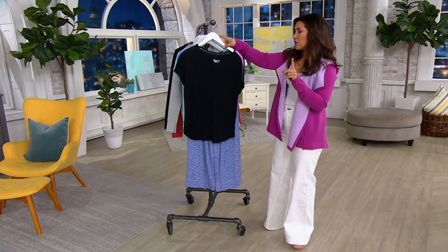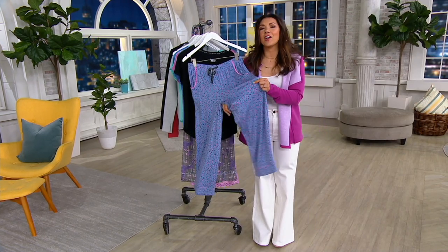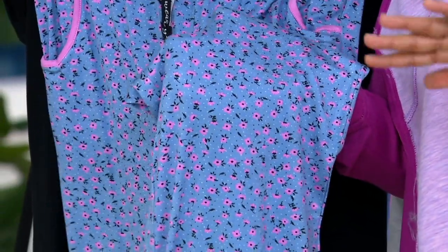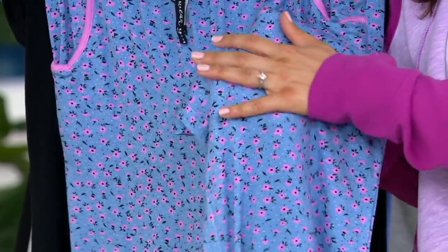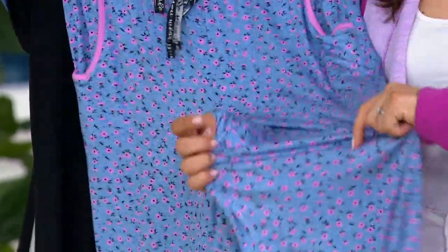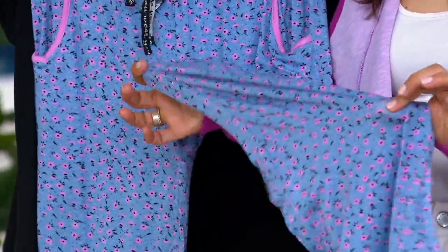It's a 95% rayon and spandex blend, so in this black choice — look how dreamy these pants are, they are like butter. Especially this time of year when we kick off the AC at night and crack the windows open for fresh air, this type of fabric is perfect. It's almost really silky to the hand but it's got that great stretch. It's going to feel so good.